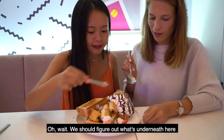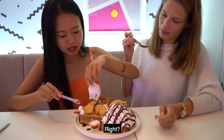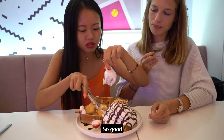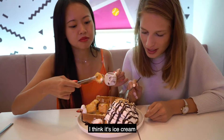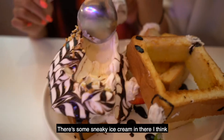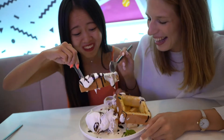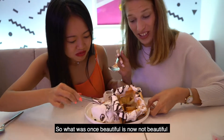Oh wait, we should figure out what's underneath. So I could dip it in the syrup. I think it's honey. Oh my God, do you feel the diabetes coming? That sugar rush — oh my God, look at this. So good. Can I excavate? Sure, go ahead. I think it's ice cream — there's some sneaky ice cream in there, but it's melting a little bit. Oh my God, so what was once beautiful is now not so beautiful.